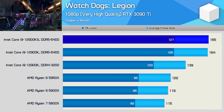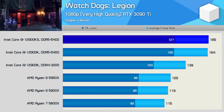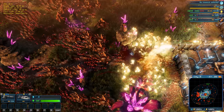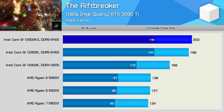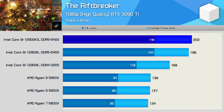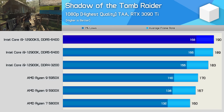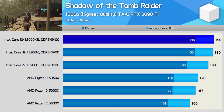The Watch Dogs: Legion results are interesting with the RTX 3090 Ti. The 12900K is 14% faster than the 5950X using DDR4-3200, while DDR5-6400 offers a further 18% boost, making it 34% faster than the 5950X. Sadly, the 12900KS is really no faster than the 12900K. In Shadow of the Tomb Raider, margins are less significant — the 12900K using DDR4-3200 was just 8% faster than the 5950X, while switching to DDR5-6400 only improved frame rates by 3%. Again, we see basically no performance difference between the 12900K and 12900KS.